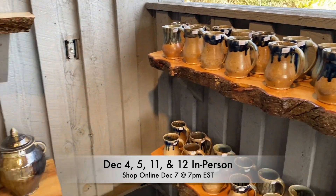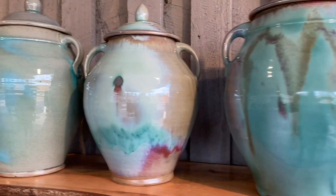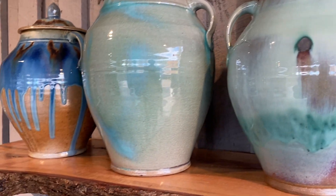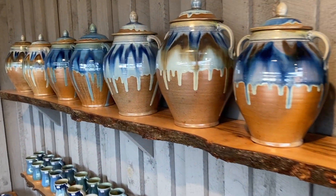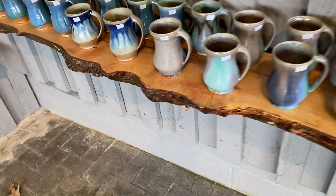Oh, we've got so many nice things — so many pretty pots. Lots of lovely mugs. This is called Sea Breeze; I love when you get these little dots — that's the copper in it, concentrated. Great colors on all the jars; mugs are spectacular, a lot of beautiful colors.